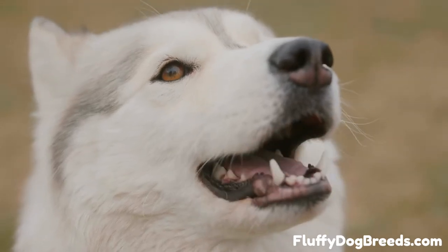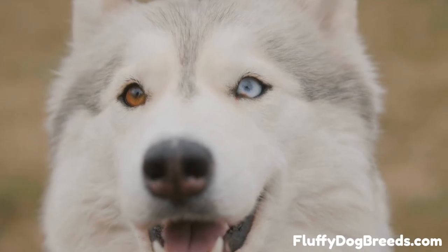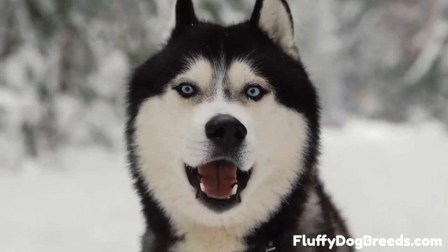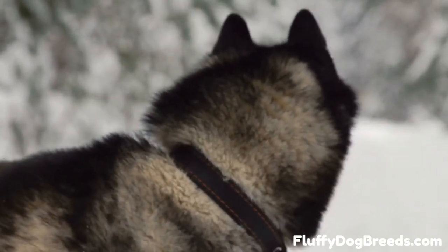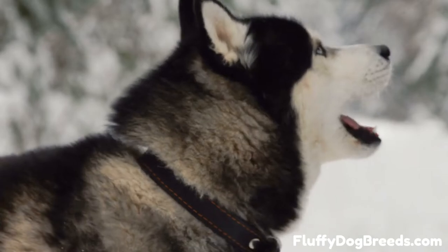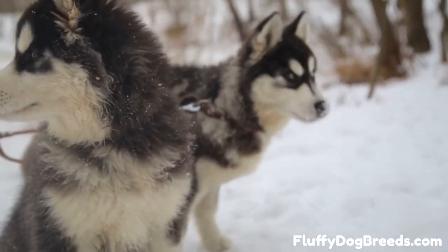Like many working dog breeds, Siberian Huskies have unique double-layer coats. The coat's outer layer is a coarser, longer layer with water-repellent properties. This layer helps protect the dog from wet and cold weather and guards against sunburn. The underlayer of the coat is much softer, finer, and thicker, like downy insulation. The purpose is to keep the dog warm and dry.